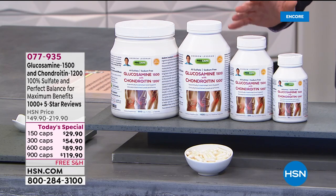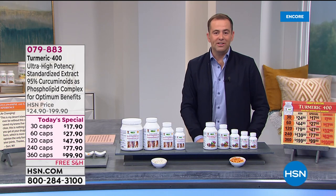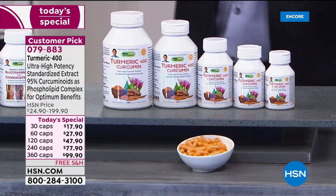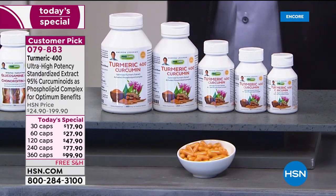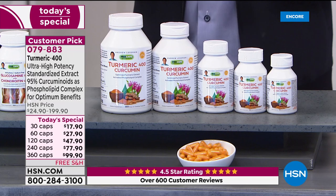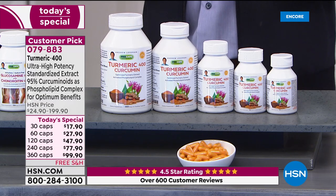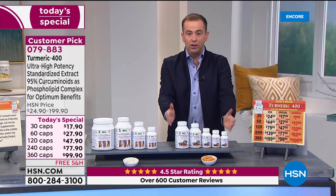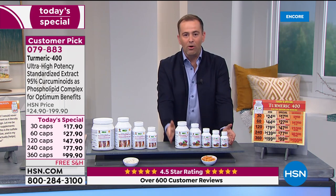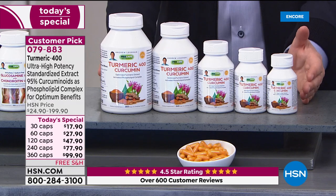We love turmeric — used for centuries. Whether it's soothing joint relief, detoxifying the liver, helping to support our brain — it's unrivaled in its scope of benefits. The momentum has reached fever pitch — you type 'benefits of turmeric' into Google and hundreds of results come up. But just like with glucosamine, turmeric is not well absorbed in many ways. Andrew has created the best way.